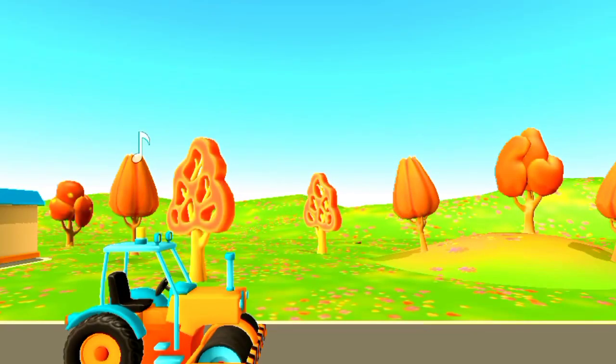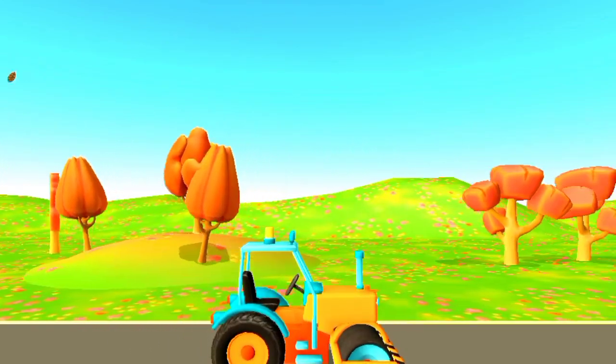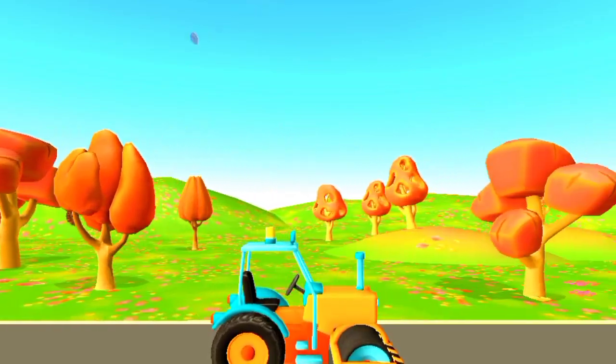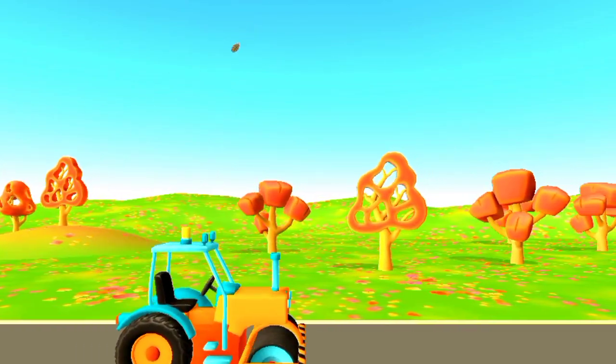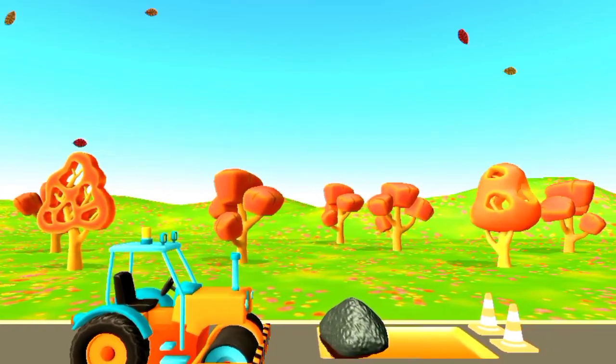On the sixth day of Christmas, to me: six geese a-laying, five golden rings, four calling birds, three French hens, two turtledoves, and a partridge in a pear tree. On the seventh day of Christmas my true love gave to me seven swans a-swimming.